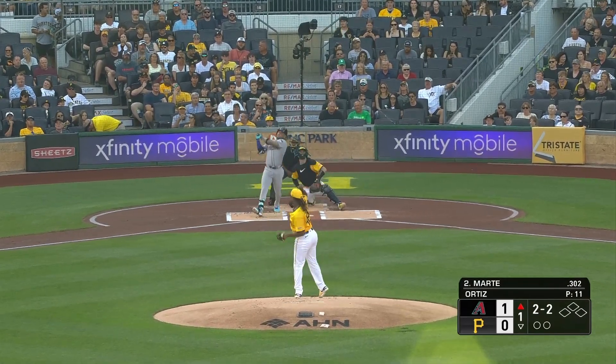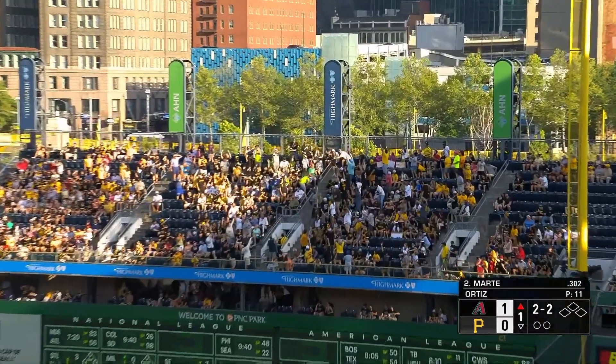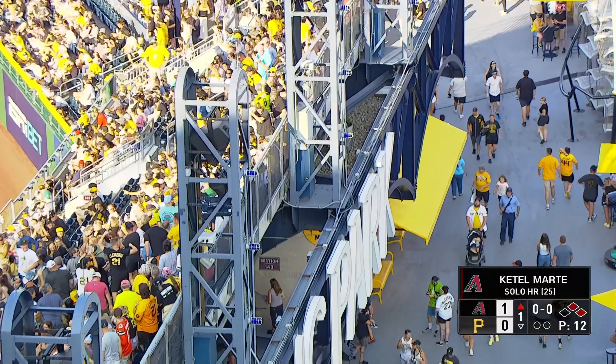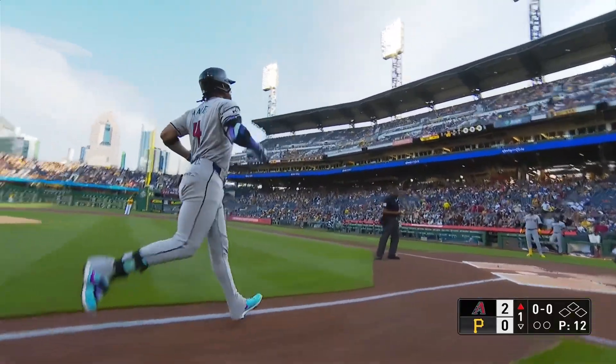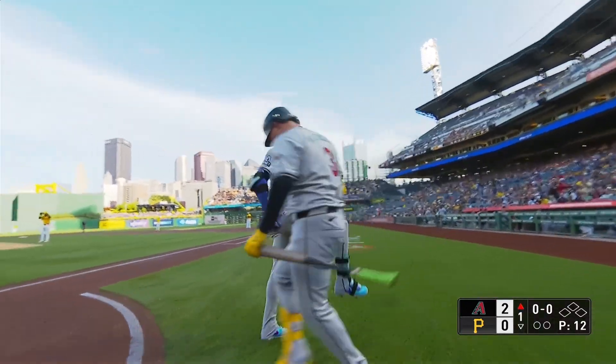Josh Bell in the cleanup spot in his Diamondback debut — there goes another one off the bat of Ketel Marte, and it nearly cleared the ballpark! His 25th home run, and the first two batters for the Diamondbacks have gone all the way around. That jumped off the bat and hit that back fence — nearly went into the Allegheny River. 420 feet, that ball got out in a hurry.